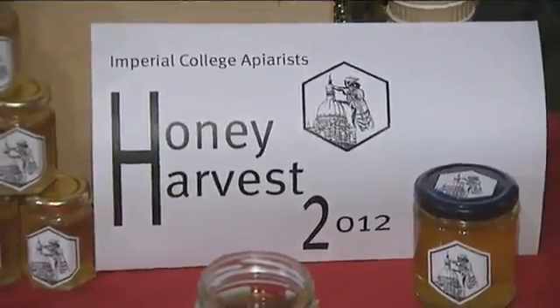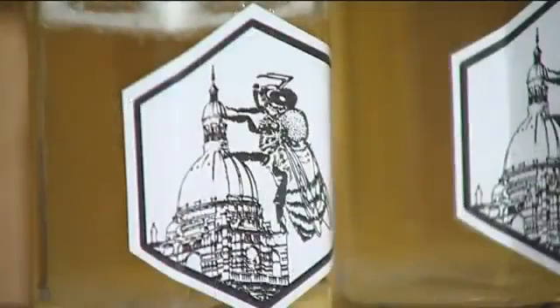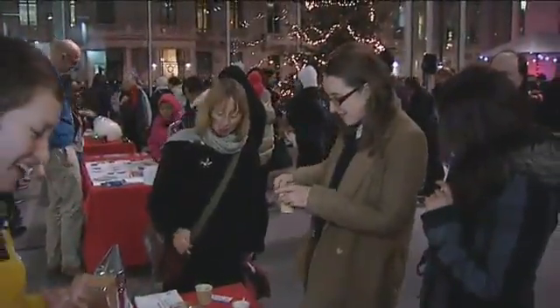For the last year and a half, Imperial has had some beehives actually on campus, and this is the first year we've managed to get a honey harvest out of it. Lots of people seem to like the Imperial honey, and this is not unusual because city honeys tend to be very tasty. I'd say it starts with an orange taste and ends with a lychee aftertaste. Unlike some dark honeys which are very bitter, this one is very sweet, light, and fruity.